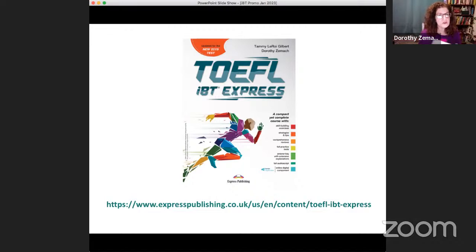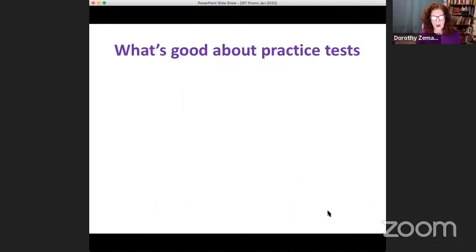Creating this book took me and my very experienced TOEFL co-author Tammy Gilbert originally 18 months, and then another six months when we revised it for the 2019 test. The reason a teacher would use a book at all is because you don't want to spend 18 months writing TOEFL material. If you've been teaching for 20 years you might already have that material; you just need to organize it.